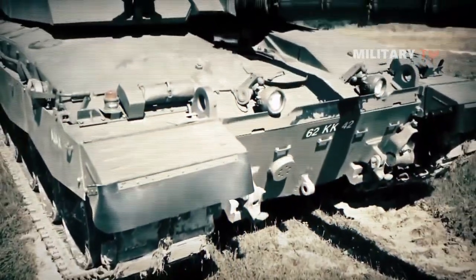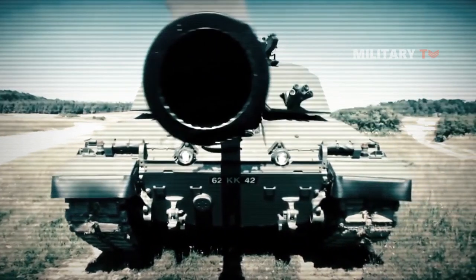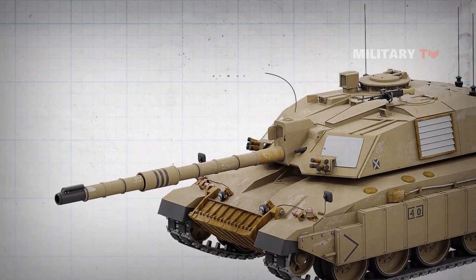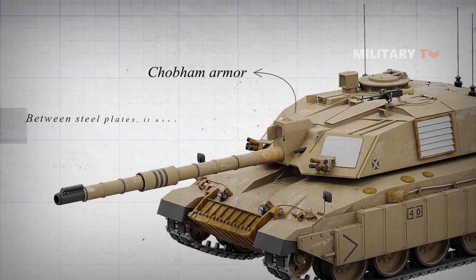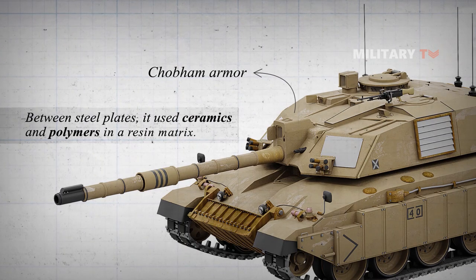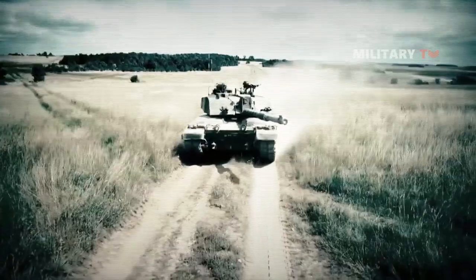Another development of producing tank armor was being conducted by the British. Cobham armor, or more broadly, composite armor, was developed by British tank researchers, and it incorporated ceramics and polymers in a resin matrix between steel plates, providing good protection against high-explosive anti-tank projectiles.